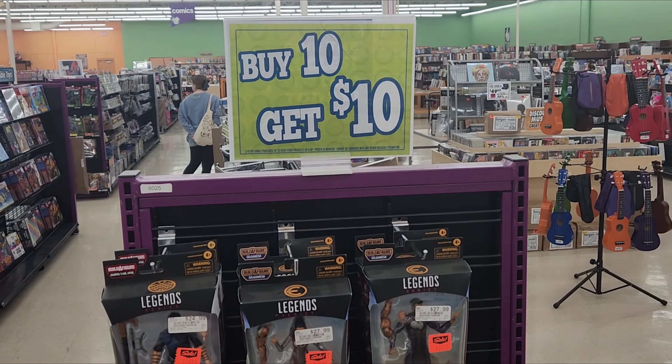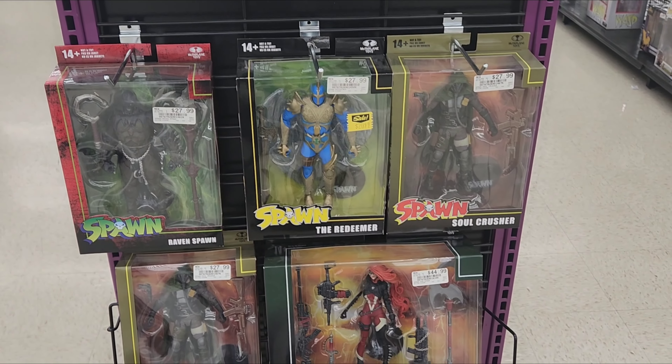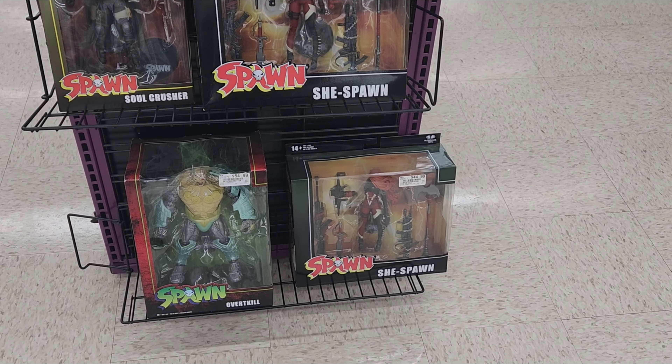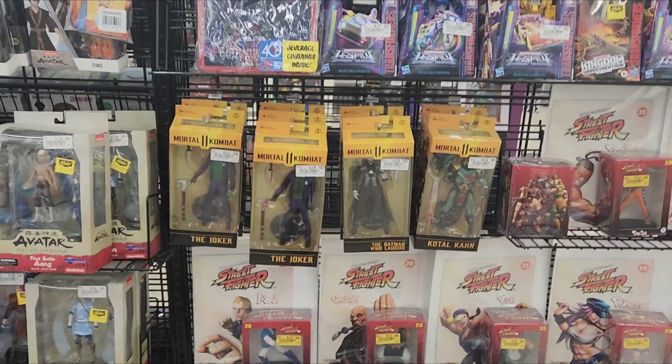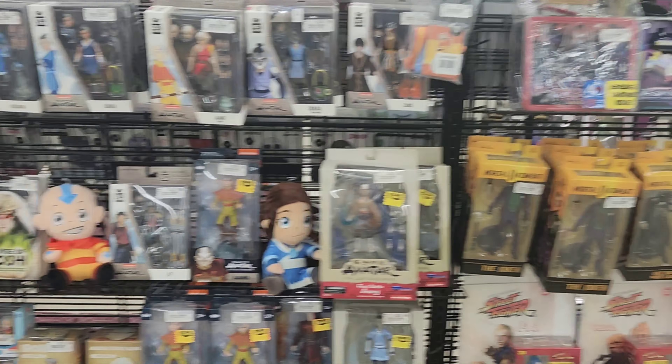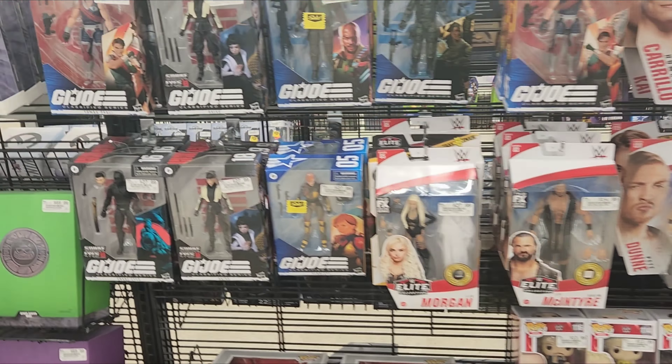Buy 10 get $10 - not bad a deal. Here is our Spawn section: Ninja Spawn, Raven Spawn, Haunt, Redeemer, Soul Crusher, She-Spawn, Overkill - mostly just the ones you guys have seen before, decent selection. Down this aisle we've got some Transformers - Drag Strip, Skids, Kickback. Of course some Mortal Kombat 11 McFarlane figures. Who ordered the McFarlane Batmobile? I think everybody did because it sold out - I got it for $60 on Amazon. Very excited for that Batmobile, I'll be doing a review. Also got some wrestling - McIntyre, Liv Morgan.